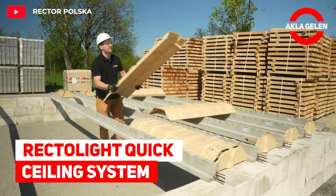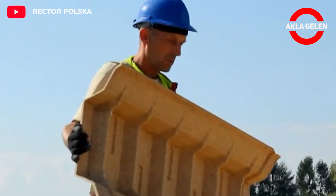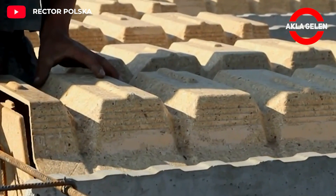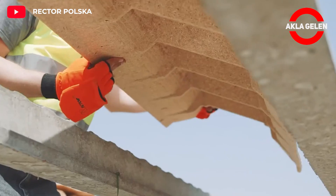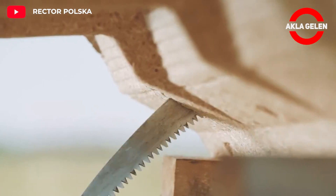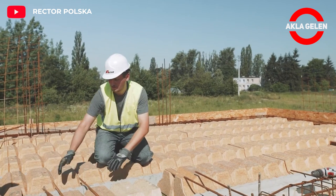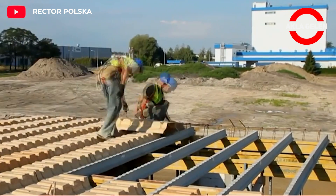Rectolite Quick Ceiling System. This ceiling system is an alternative to the standard ceiling using concrete blocks. It includes pre-stressed RS ceiling beams and ultralight turbine filling made of durable pressed wood. It is used in new residential and public buildings and when replacing ceilings in old tenement houses. Rectolite speeds up installation twice and reduces transport costs.